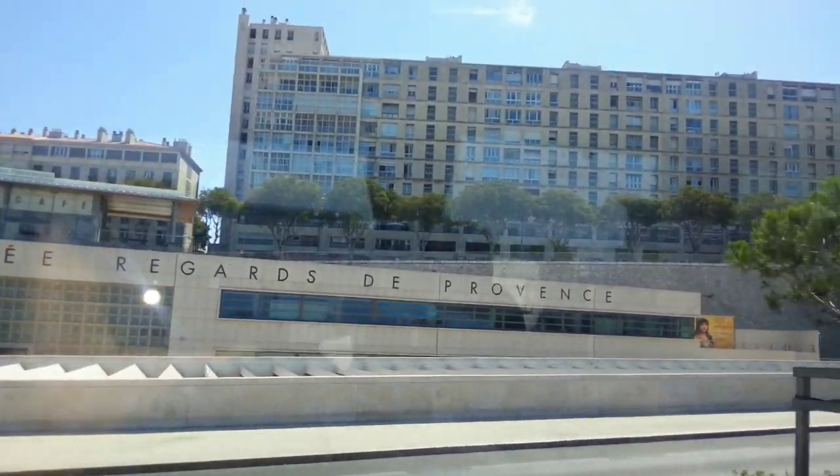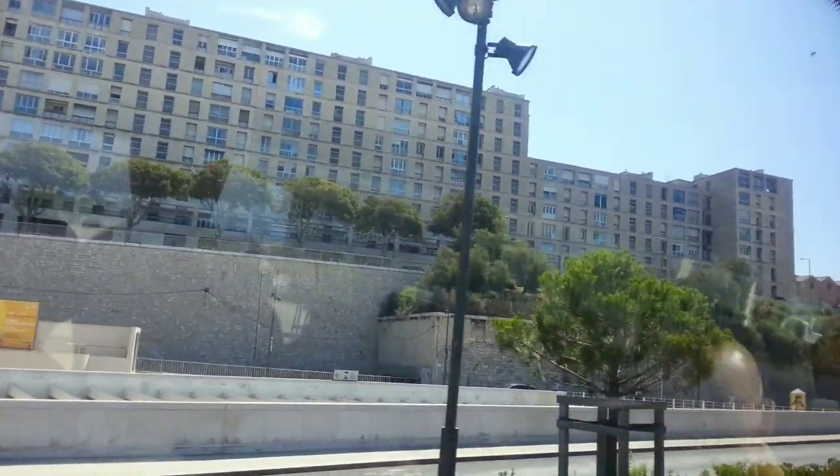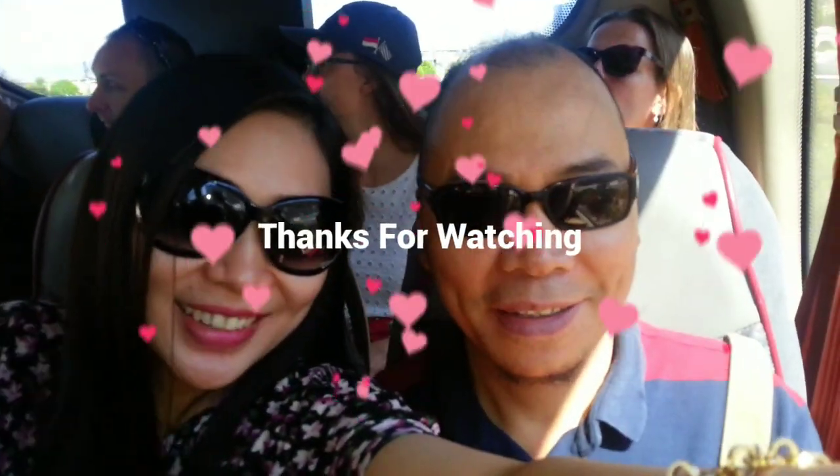In France, you have this strange design building. It's a conference room — like a convention center all about the Mediterranean. We are now arriving in the center of Marseille.